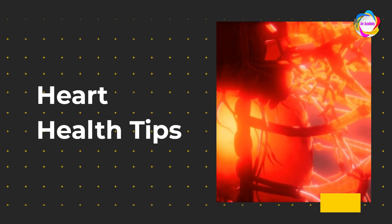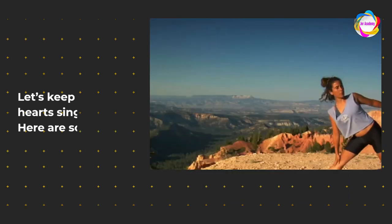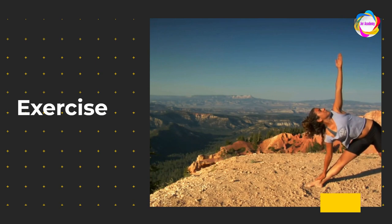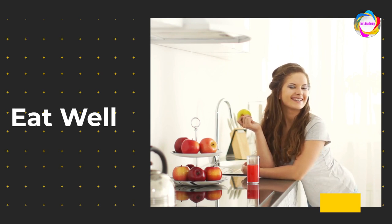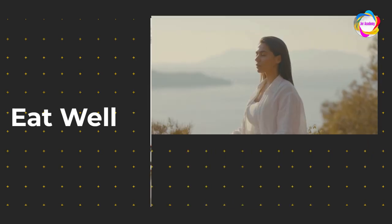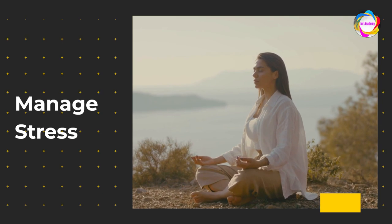Heart Health Tips. Folks, let's keep our hearts singing. Here are some tips. One: Exercise — get that heart dancing with a salsa class or a morning jog. Two: Eat well — feed your heart colorful fruits, veggies, and whole grains, the ultimate soul food. Three: Manage stress — meditate, laugh, hug. It's all good for your ticker.